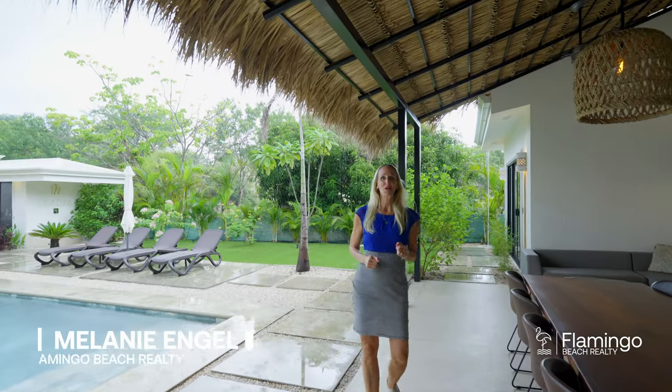Hello, this is Melanie Engel from Flamingo Beach Realty, your luxury premier real estate company here in Guanacaste, Costa Rica. We're here on a beautiful rainy season day on Playa Tamarindo. We're about to see two beautiful brand new homes called Casa Duna — there's the Grande and the Pequeño. I can't wait to show you. Please watch this beautiful property tour with me today.